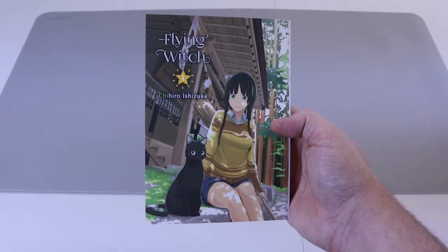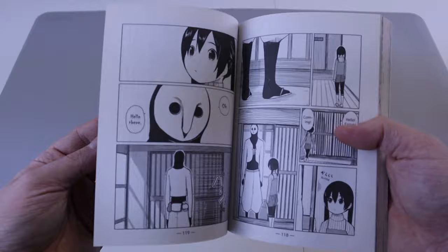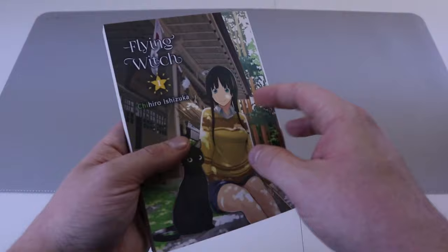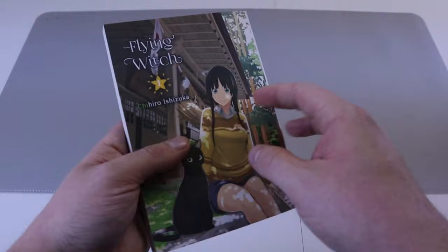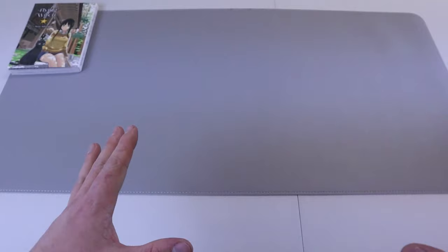We're going to start off with Flying Witch number one. This was a random pickup I did for my wife — I was in Barnes and Noble just browsing and decided to pick this up because it looked cute. It has pretty good artwork and a good story from what she said. It's slice of life, very calm, very down to earth, and she did enjoy it.